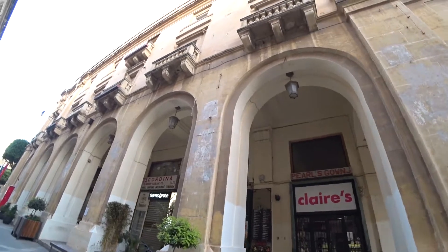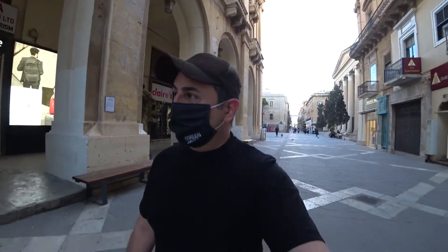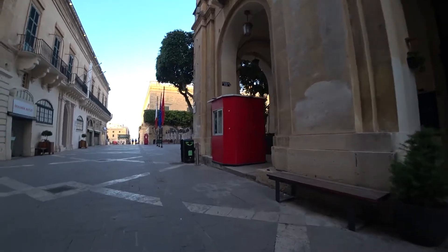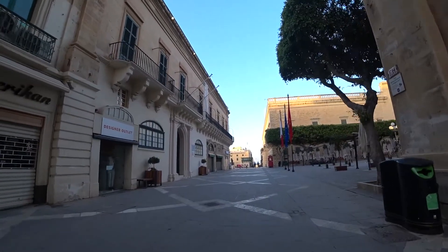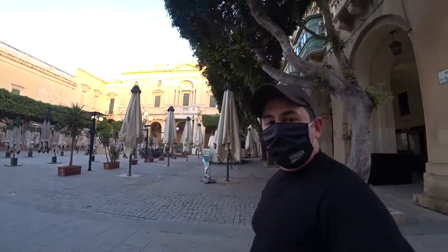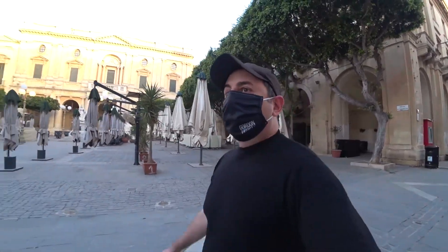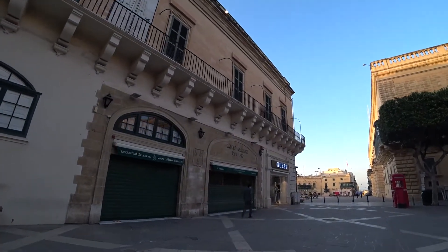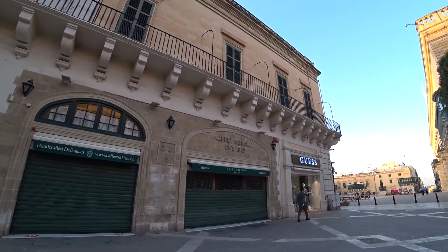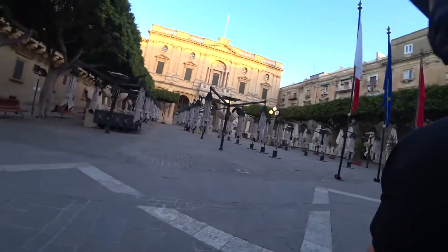This is a historical site — this building dates to 1565 as you can see. Old buildings everywhere you look, it's all history. Still on the public street here. This is one of the old cafeterias — all shut down right now. Usually all the tables and chairs are out. This is one of the oldest cafeterias in Valletta — established in 1837. Wow, that's history.